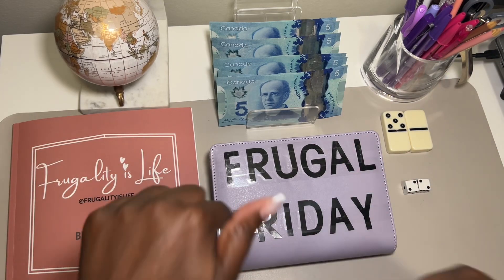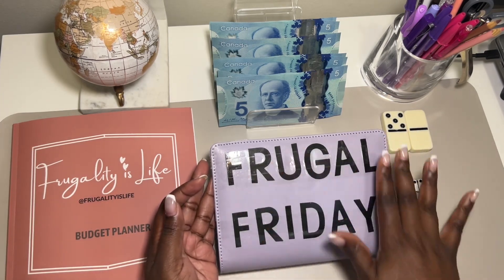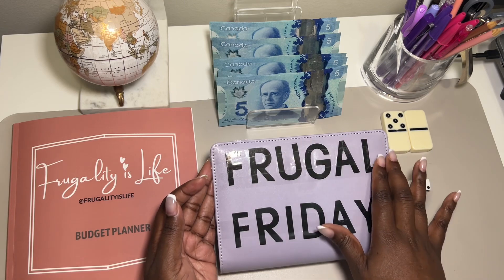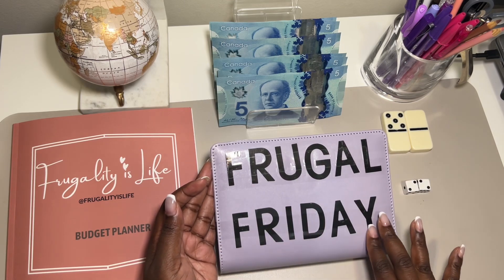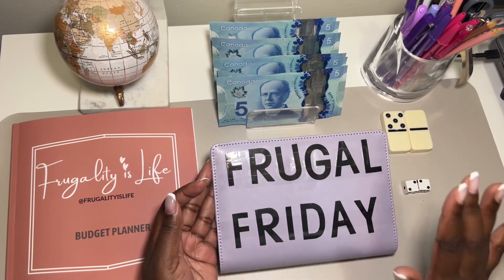So let's jump right into it. This is my binder — it is repurposed. I got these stickers from the dollar store; they weren't sticking so I just draped some tape over it, but I'm okay with how it turned out. This is my Frugal Friday binder.